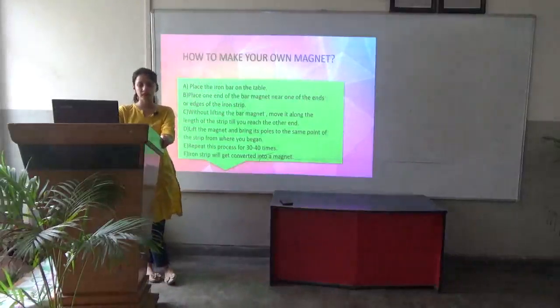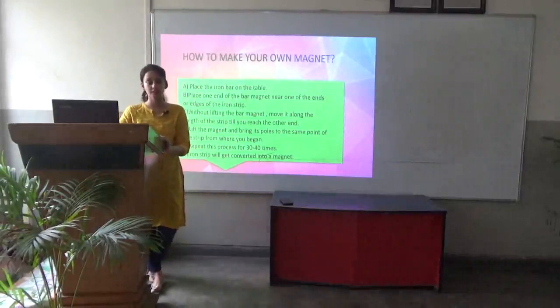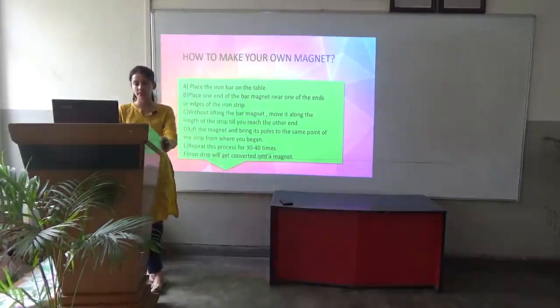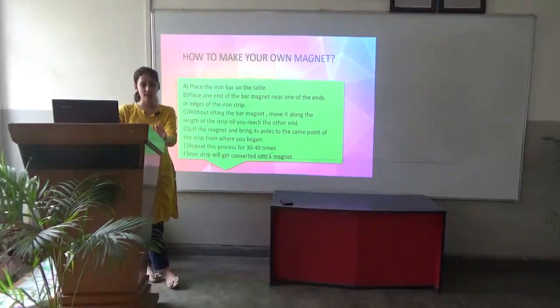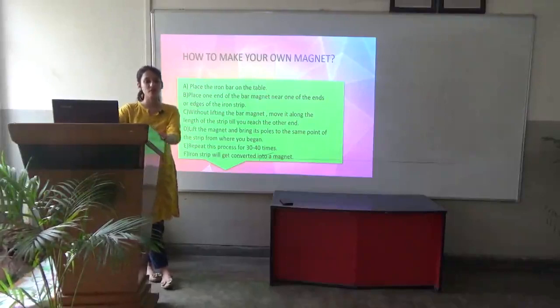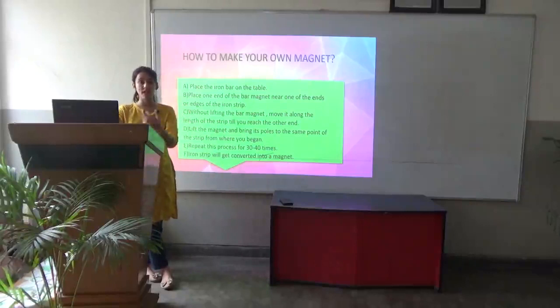How can you make your own magnet? Place an iron bar on a table. Place one end of a bar magnet near one end of the iron strip. Without lifting the magnet, move it along the length of the strip till you reach the other end. Then lift the magnet and bring its pole back to the same starting point of the strip. Repeat this step 30 to 40 times, and the iron strip will get converted into a magnet.